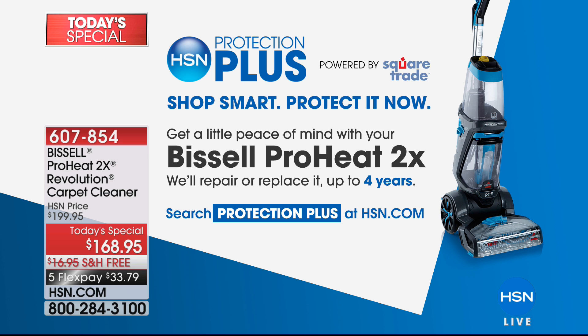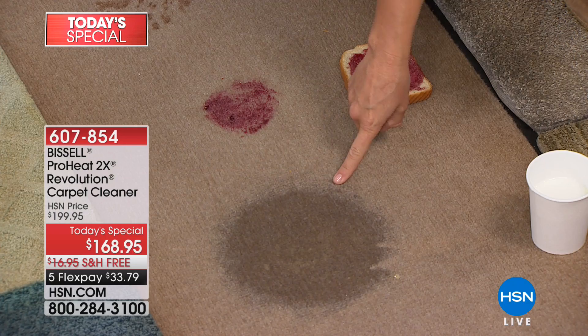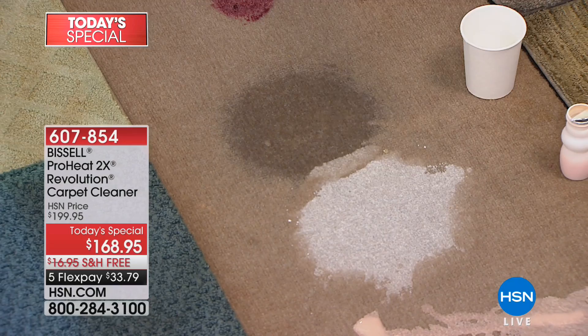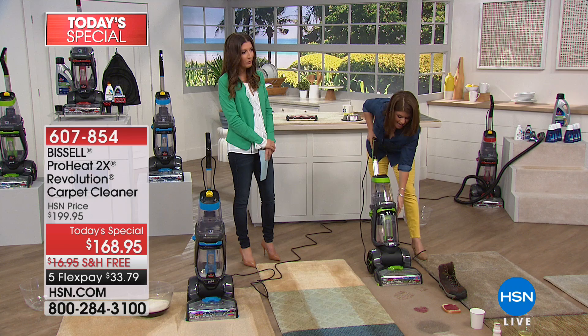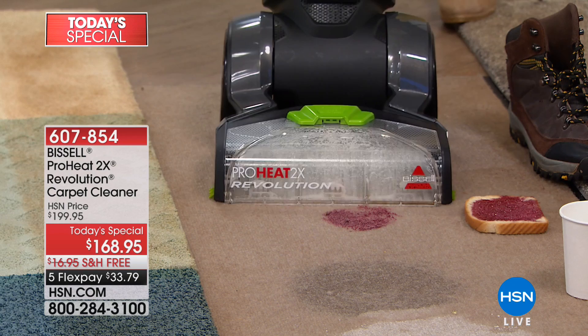Let's go back to the ProHeat 2X Revolution cleaner. When the spills happen you're going to be so glad you have it. Here we have an energy drink, some spilt milk, stinky yogurt, and pet stains. Winter is a terrible time for our carpets — so much salty, muddy shoe prints being tracked in. Watch as I move forward, cleaning forwards and backwards, tackling that stain — even around the shoe. We've got jelly going over — and it's gone!